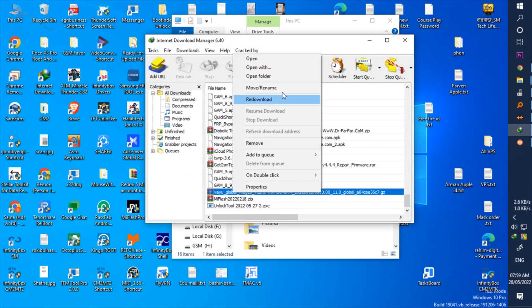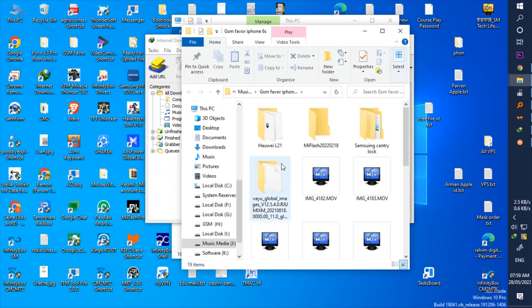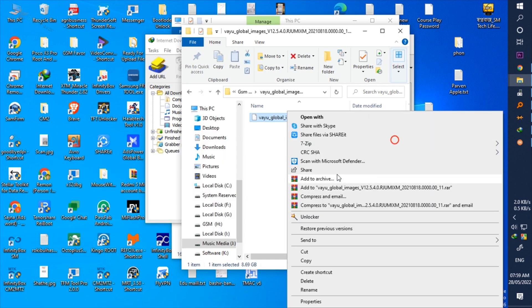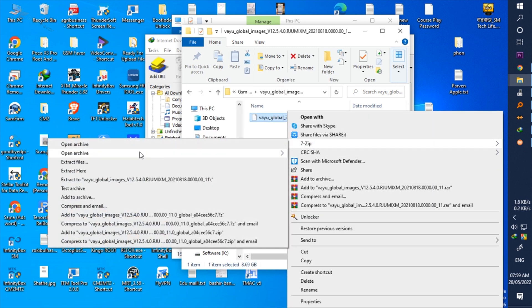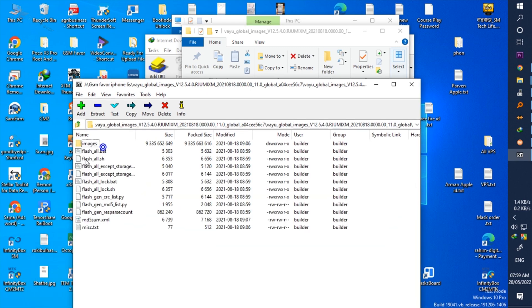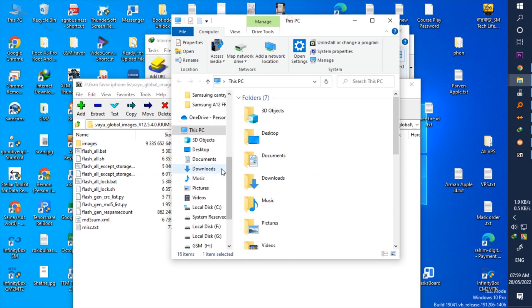I will now download Poco X3 Pro firmware from the Xiaomi official site, and I'll show you how to flash through unlock tools. You need to download the file and unzip it first.